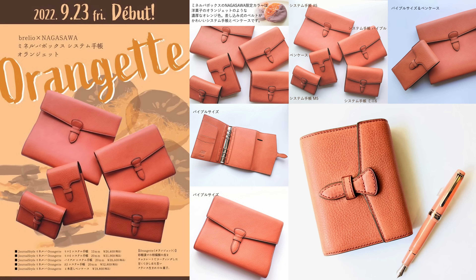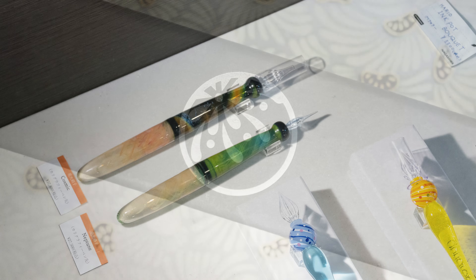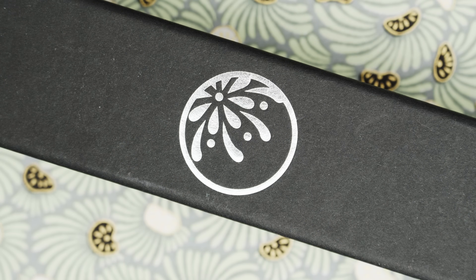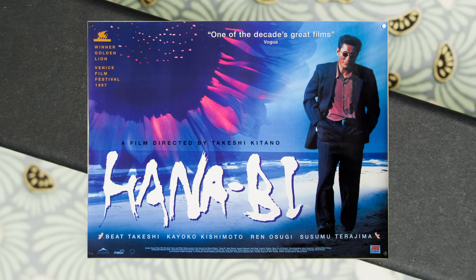Then I ran across another glass pen that I couldn't resist. For a couple of years I've had my eye on one of these glass pens with a wide calligraphy nib, and this one from Hana B Studio was really beautiful, so I bought it. The picture from the store doesn't do it justice. It came in this box with the Hana B logo on top. Hana B is Japanese for fireworks, and there was also a pretty decent Japanese movie by the same name back in the late 1990s.